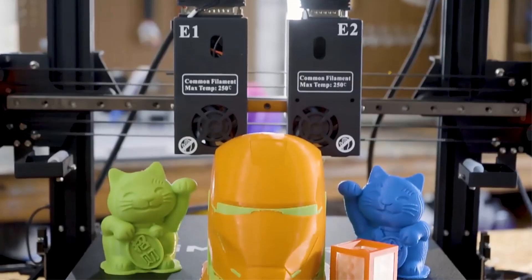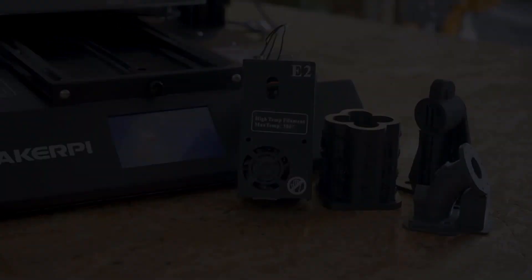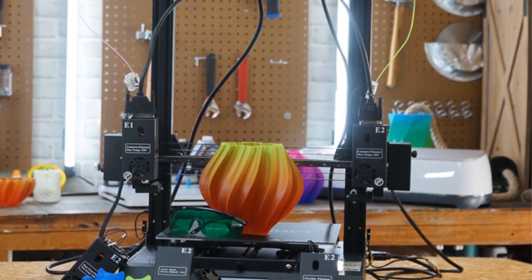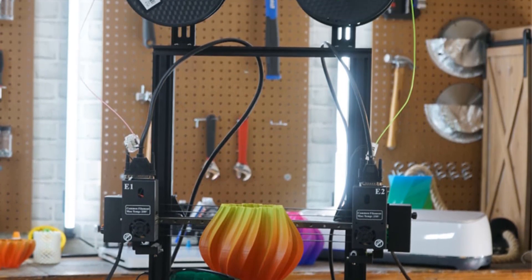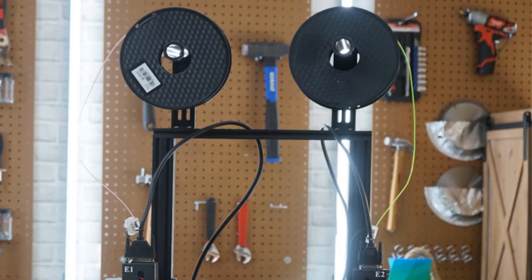The dual extruder system in the Makespy 3P Pro allows for precise and efficient printing of complex models. It enables the use of different types of filaments, such as flexible or high-temperature materials, providing greater flexibility in material selection and expanding the range of printable objects.